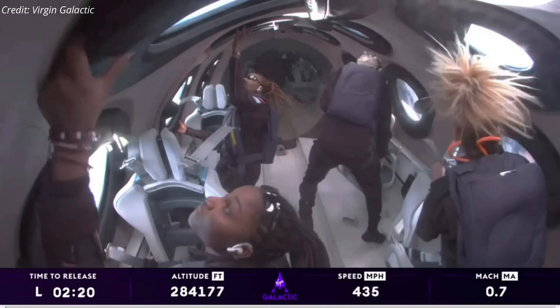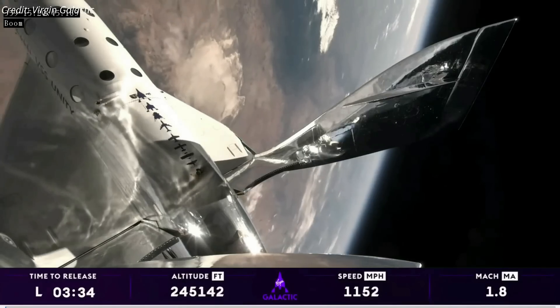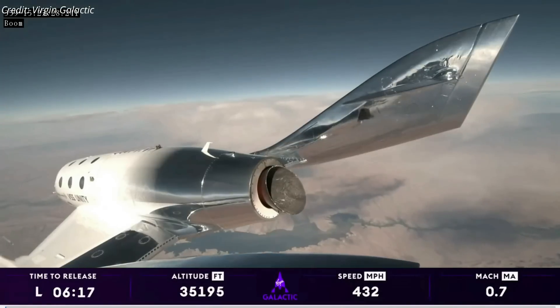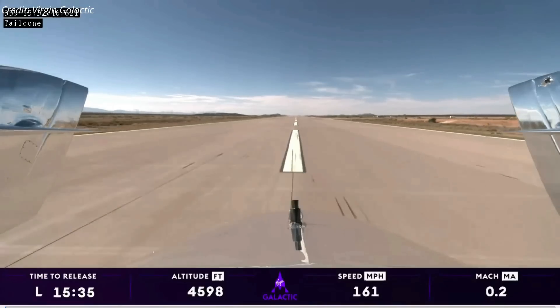The crew only had about three minutes of weightlessness before the ship crossed the peak of its trajectory and started falling back to Earth. The spaceplane then entered back into the dense lower atmosphere and landed on a runway at Spaceport America, officially bringing an end to the mission.